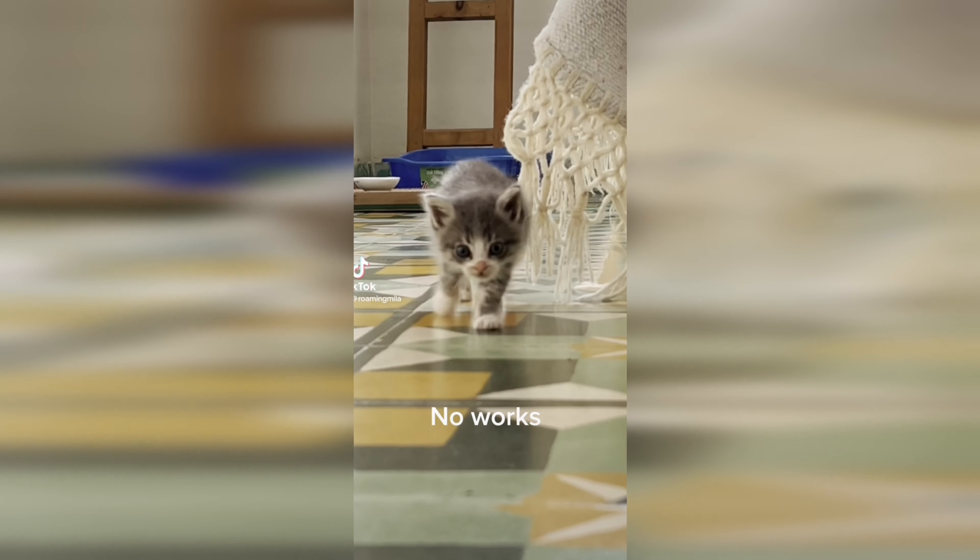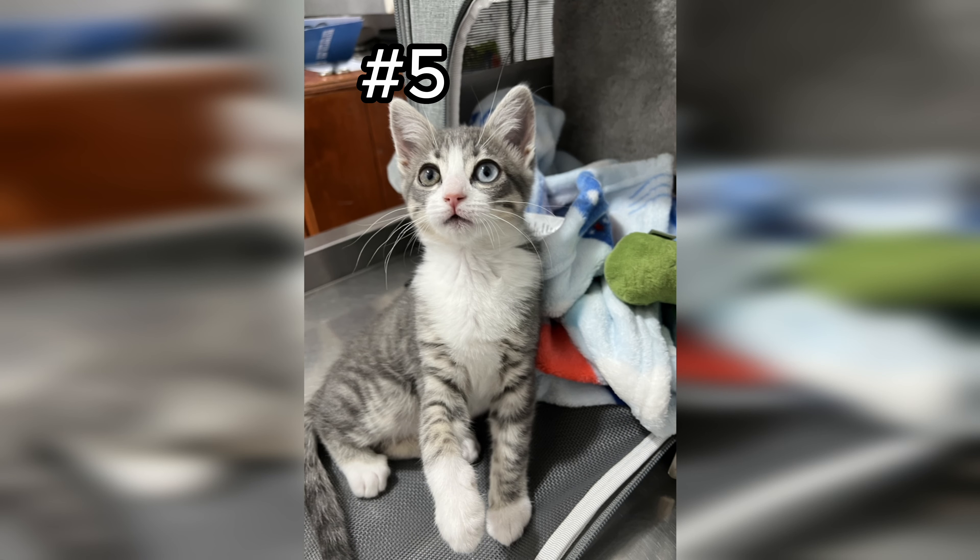Number 6 - I wish I was a cat. No school, no work, just meow meow.